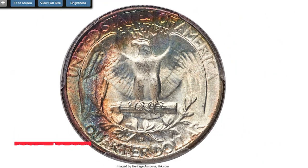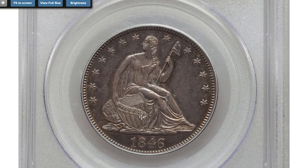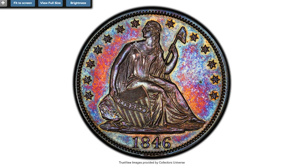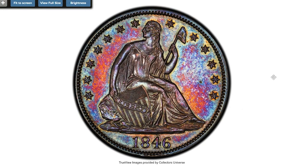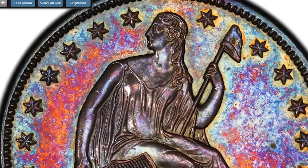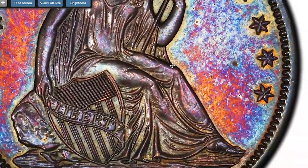Here is an 1846 Seated Liberty dollar of the tall date variety with lush multi-color toning. The tall date is scarcer than its medium date counterpart, though both logotypes are collectible. This is a proof-like example with needle-sharp strike and reflective fields, splendidly toned in fire red, orange, gold, and electric blue. An interesting rim nick is visible on the obverse rim at six o'clock.